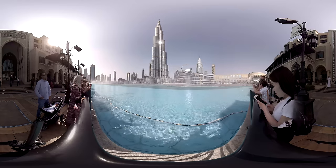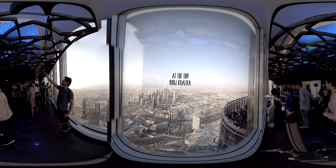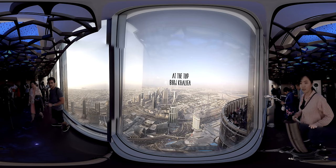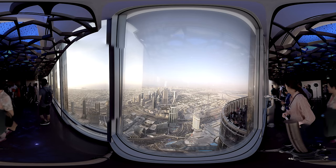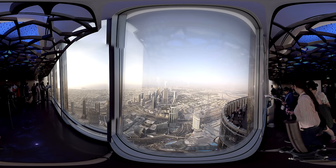From there you can explore one of the fastest-growing cities in the world. If you want to see the city from a bird's perspective, there is no better place than the Burj Khalifa, since it is one of the tallest buildings in the world, and it also features one of the world's fastest elevators.